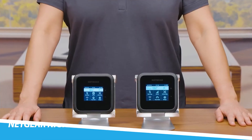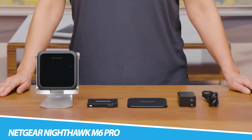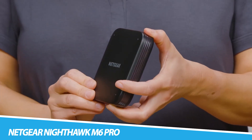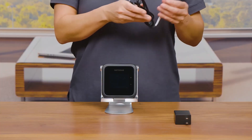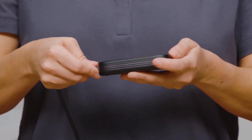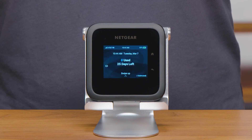The Neture Nighthawk M6 Pro stands as a beacon of innovation in the realm of mobile connectivity. As a state-of-the-art mobile hotspot, it offers unparalleled high-speed internet access on the go. Engineered with advanced technologies, the Nighthawk M6 Pro supports fast data transfer speeds, ensuring seamless connectivity for a multitude of devices. Its sleek and portable design makes it an ideal companion for travelers, remote workers, and individuals in need of reliable internet access beyond traditional networks.